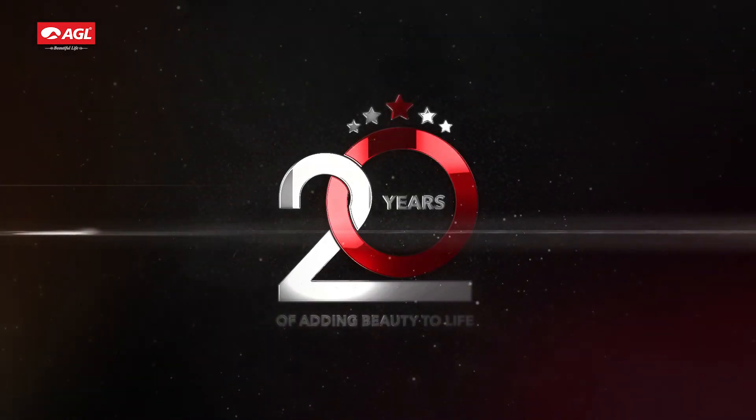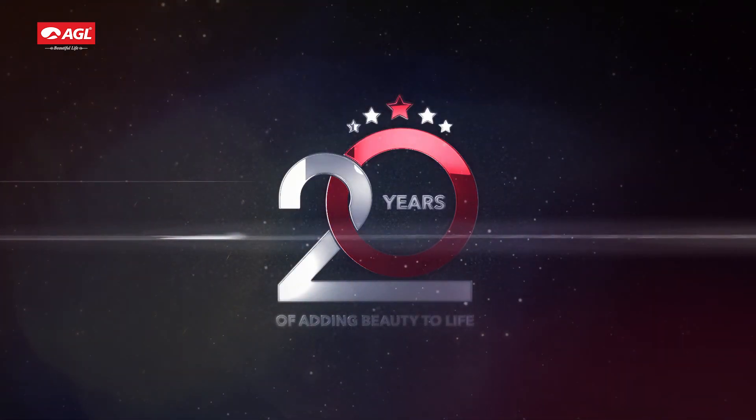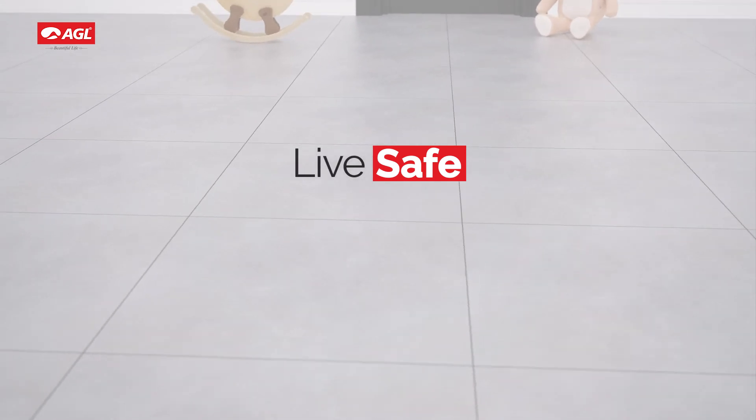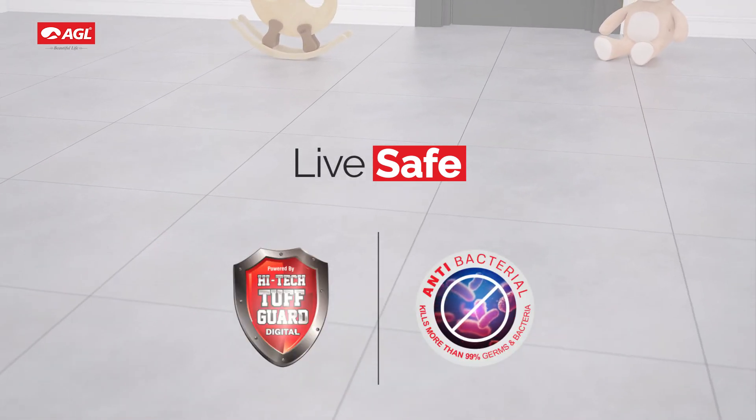We have dedicated more than 20 years to adding beauty to your life. Feel safe, live safe with AGL Toughguard antibacterial tiles.